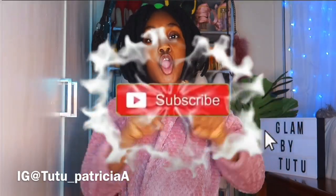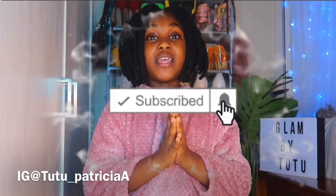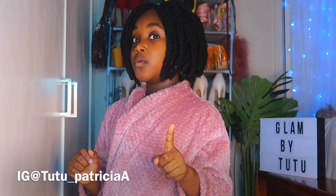Hey guys, welcome back to my mom's channel. Do you see my mom anywhere? No, because I am going to be taking over her YouTube channel. I'm super excited — today we are going to be doing a best and last kids try-on haul. Let's get right into the video. Before we do, I want you to subscribe, hit that like button, and comment down in the description.